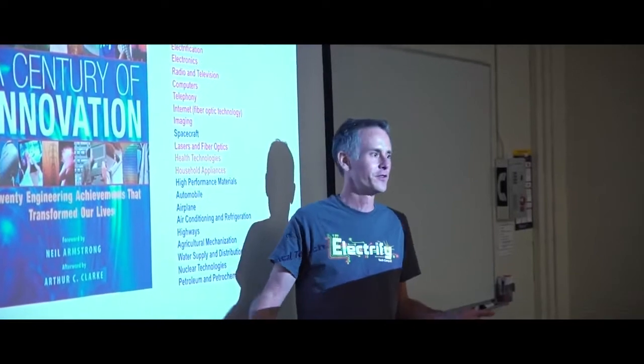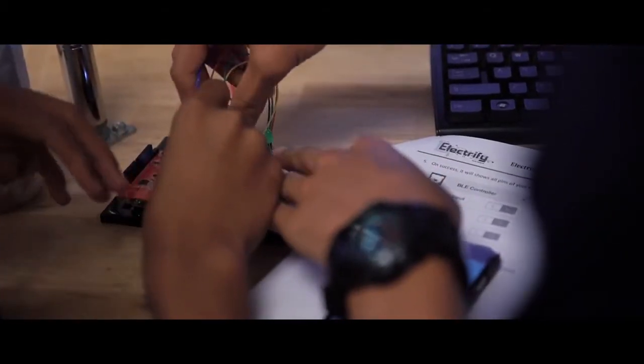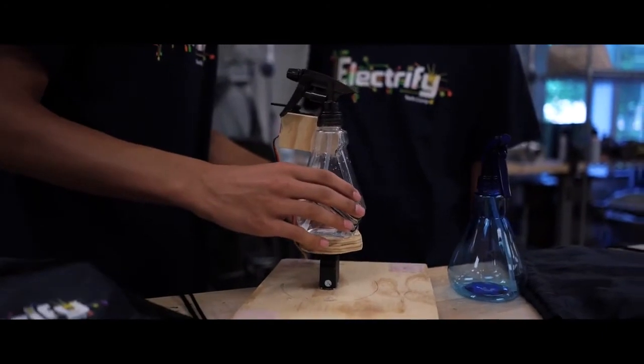I've never really been exposed to engineering in this way, because you learn concepts in school and you kind of work on worksheets one at a time. Here, you learn a ton of stuff all at once, but then everything falls into place over the next few days and you really feel the progression throughout the week.